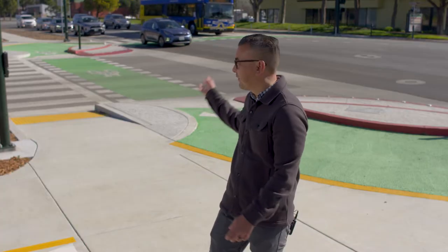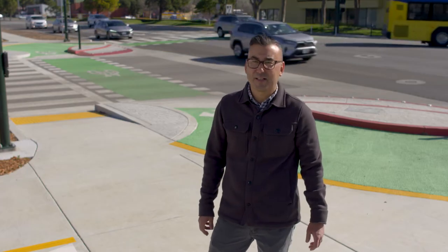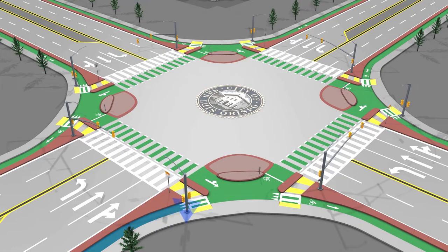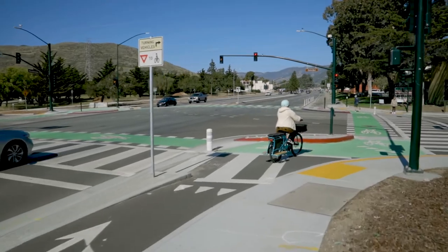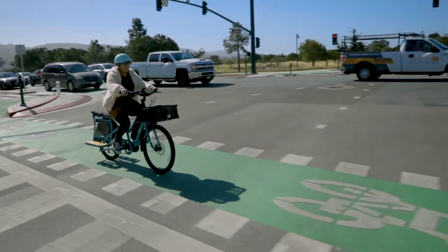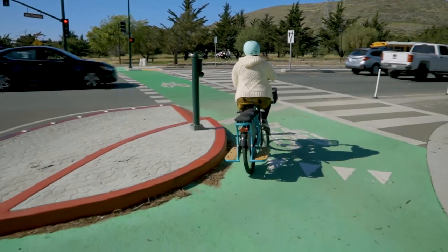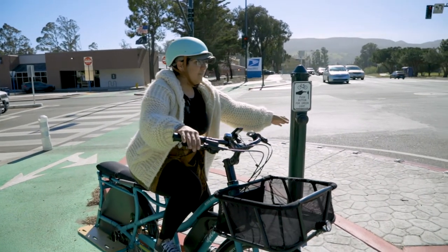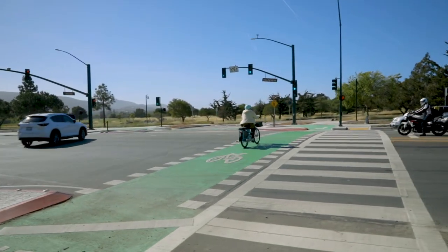Some people on bikes don't feel safe merging into traffic to make a left turn. A protected intersection is designed to make that a little bit easier. You can make a left turn by using the perimeter of the intersection, riding in a counterclockwise fashion unless markings indicate otherwise. As you approach the intersection, stay in the bike lane until you reach the corner island. When the light is green and it is safe to cross, ride in the bike lane to the corner island on the other side of the intersection. Then turn your bike left and wait at the limit line requesting a green light in the new direction. When the light is green and it is safe, proceed in the bike lane through the intersection in the new direction.